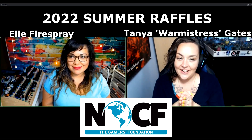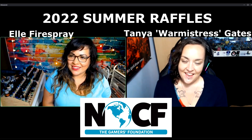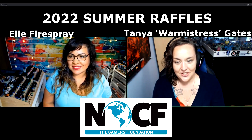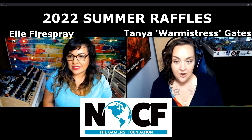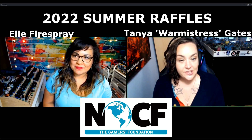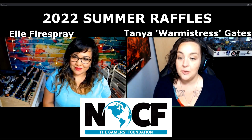I'm here today with L Fire Spray. How are you doing today? Good, how are you? I'm doing really, really well and I'm really excited to talk to you about your entry for the NOVA Open Charitable Foundation. I've been starting out these interviews by asking you to give us a little description about the piece that you painted.